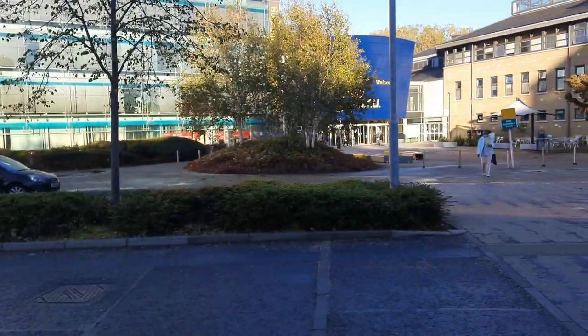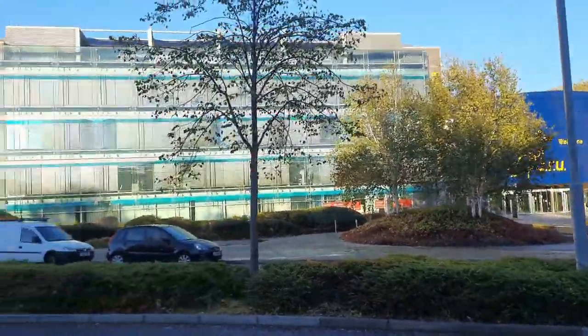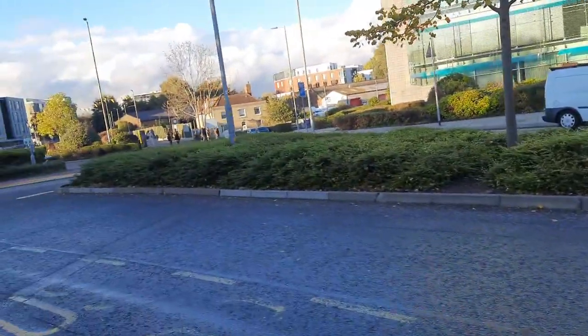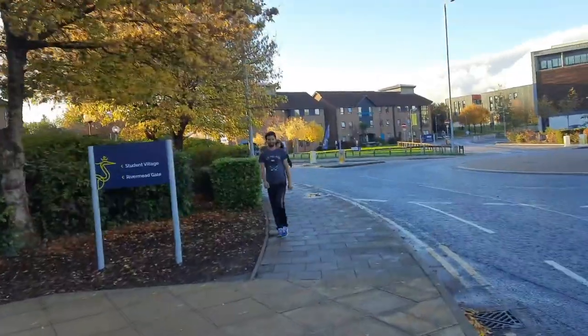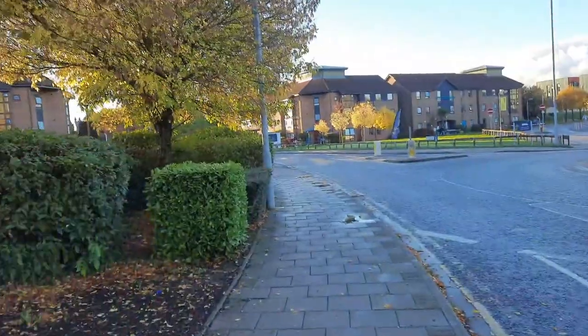Hey guys, welcome to another video. On request of a lot of DMs and messages, I'm making a video of a student village tour today. In the foreground here you can see the Anglia Ruskin University Chelmsford main campus. I've already shot a video of the university tour which you can check out later, but in this video it is more focused on the student village. So let's go towards the student village and see the facilities, the rooms, and how it is.